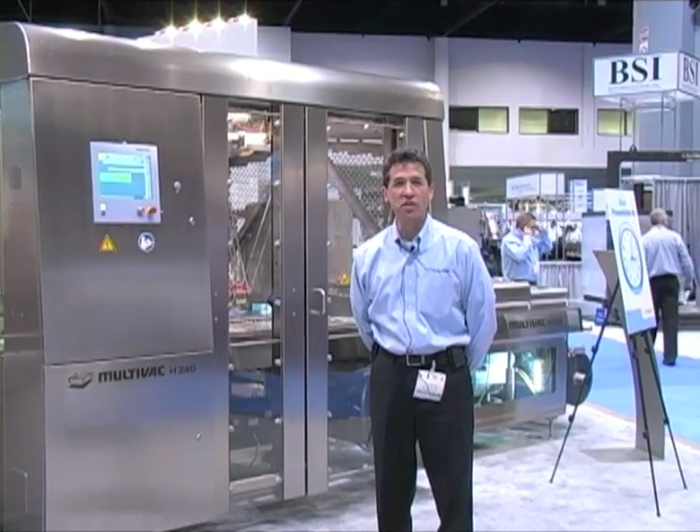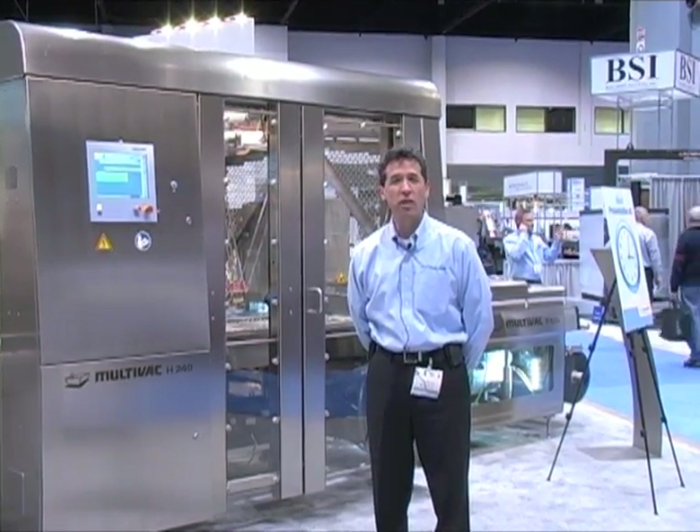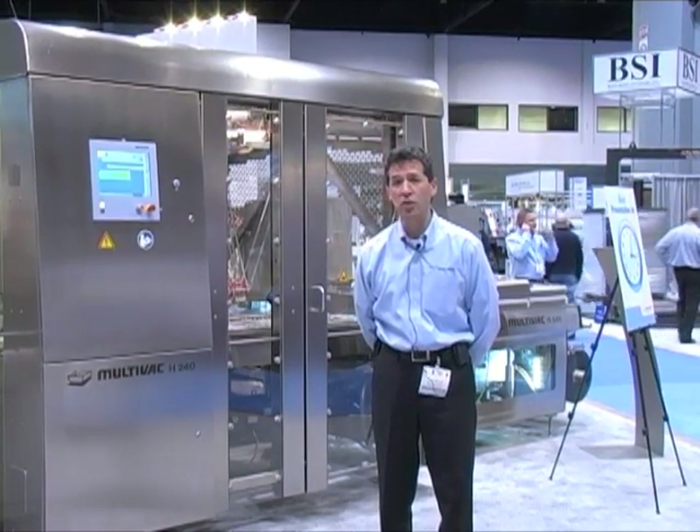Good afternoon, ladies and gentlemen. Welcome to the Multivac booth here at the PAC Expo 2012. My name is Tim.